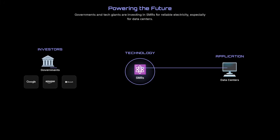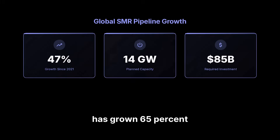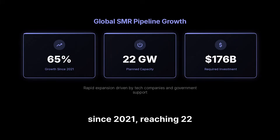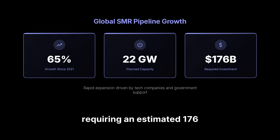Governments and tech giants like Google, Amazon, and Microsoft are investing in SMRs for reliable electricity, especially for data centers. The global SMR pipeline has grown 65% since 2021, reaching 22 gigawatts of plant capacity, requiring an estimated $176 billion.